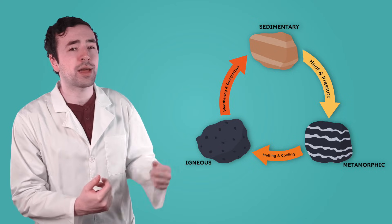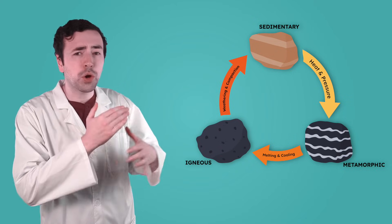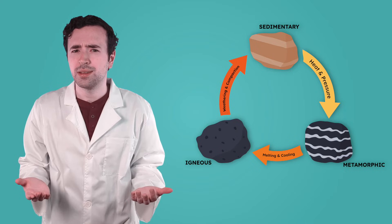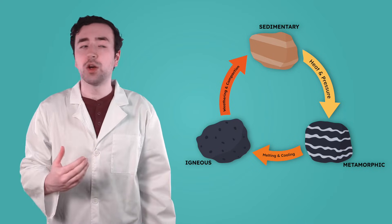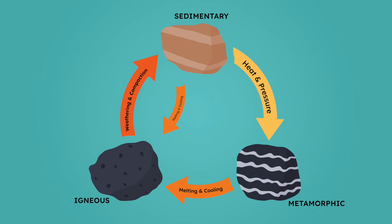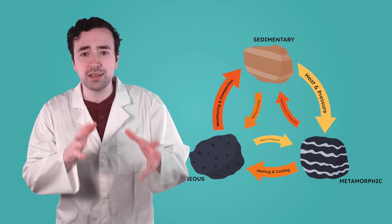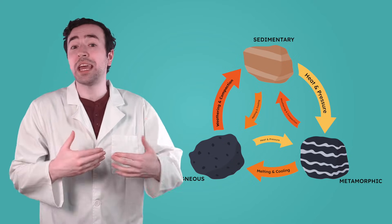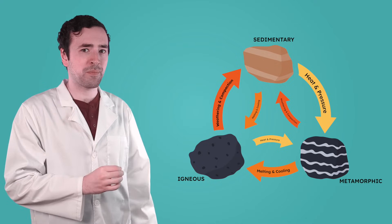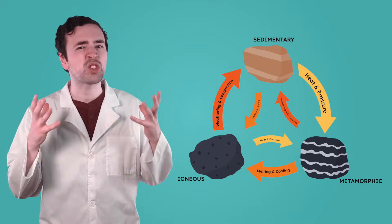And there we have it, the rock cycle. But does it always go in this order? No. The rock cycle doesn't follow a set path. A rock can transform into any type of rock, depending on what happens to it. A sedimentary rock can melt and cool to become igneous, and an igneous rock can undergo heat and pressure to become metamorphic. And any rock — igneous, metamorphic, or sedimentary — can be weathered and compacted into sedimentary rock again. Rocks can take many different journeys, changing into new types or even into a new version of themselves, depending on what happens to them. Each rock has its own adventure, shaped by Earth's incredible forces.